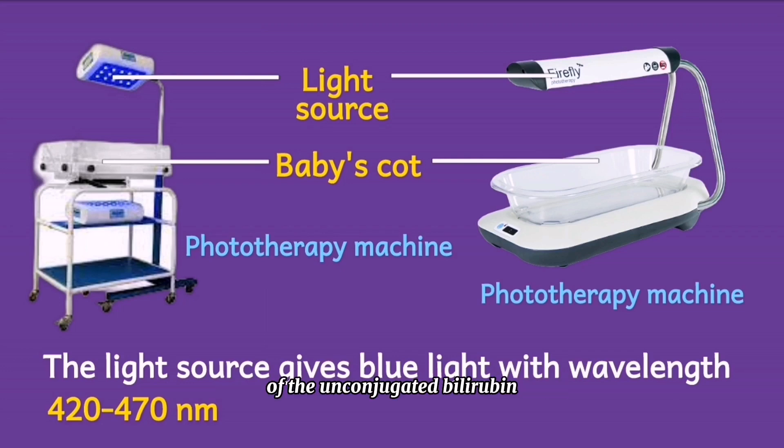Historically, the terms intensive phototherapy and conventional or standard phototherapy were used. Intensive phototherapy was applied at a high irradiance — a very high light intensity — while standard therapy used a relatively lower irradiance. Now, intensive phototherapy is the standard of care, so there is no longer a need to distinguish between the two. Phototherapy simply means intensive phototherapy.